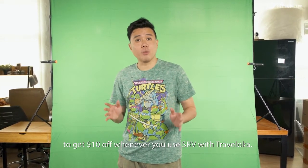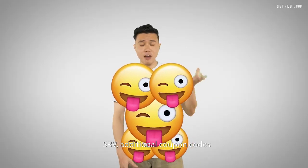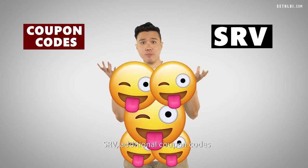So remember, you can use our exclusive safri.com voucher to get $10 off whenever you use SRV with Traveloka. Lastly: SRV, additional coupon codes, plus promo codes — Traveloka!